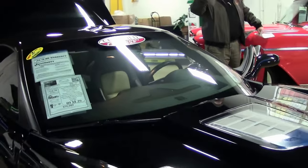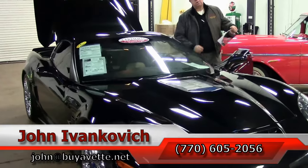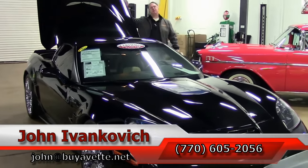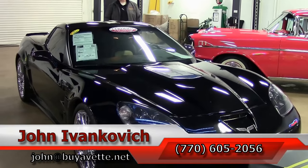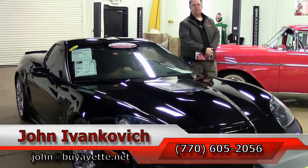As always, if you'd like to know more about this or any of the cars I have in stock — Corvettes as well as good old muscle cars of the era — give me a holler: 770-605-2056 or John at BioVet.net. We'll look forward to seeing you all out on the road.